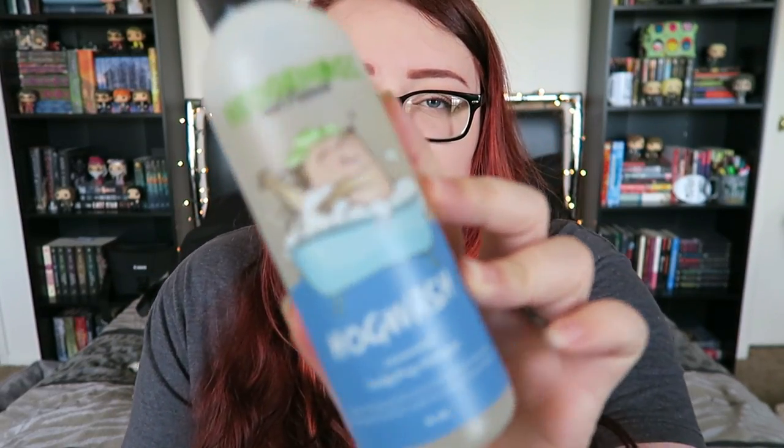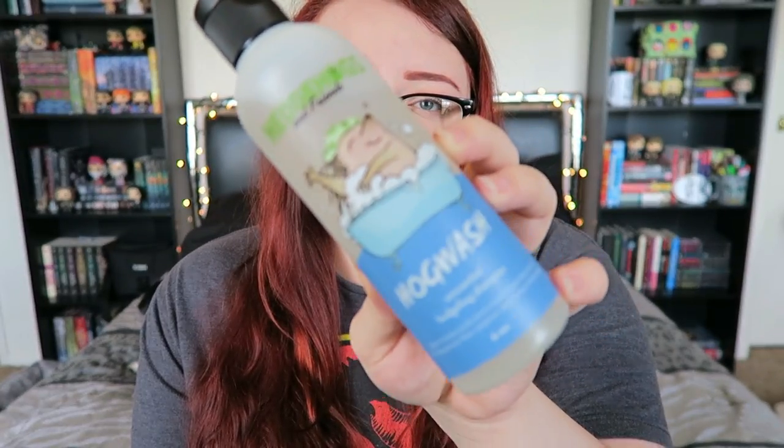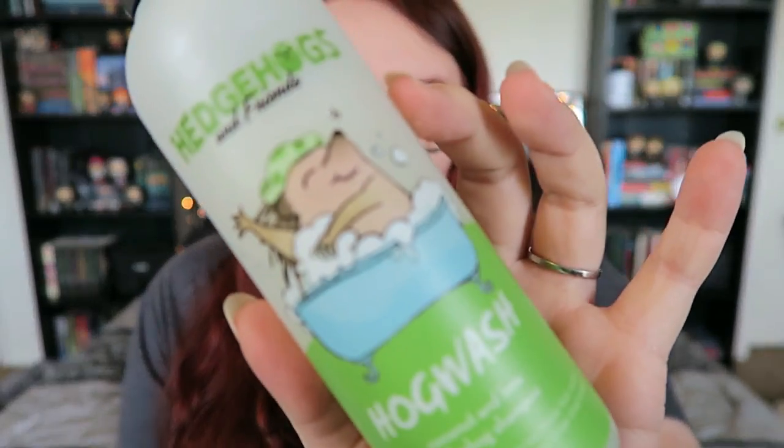The first one I was really interested in was this unscented one. The bottles all look similar but they have different colors and of course they'll say on them whether they are unscented or not. So this is the unscented one — I was really excited about it, but I'll be honest, I haven't used it as much as I thought I would. And I'll tell you why: because this is the coconut and lime one, and it smells so good, guys. Like, so good. It makes the hedgehog smell good, and they're not bothered by it because it's not super strong.